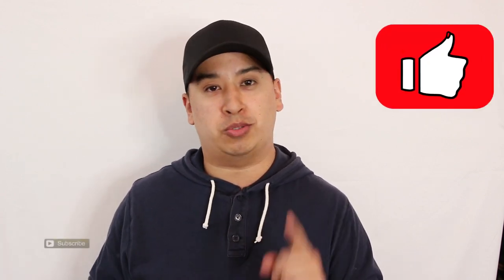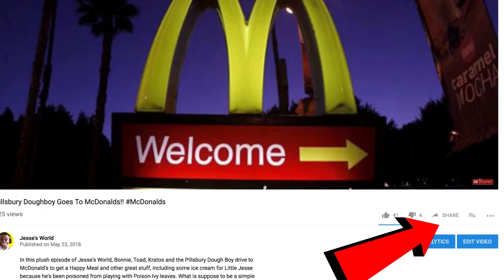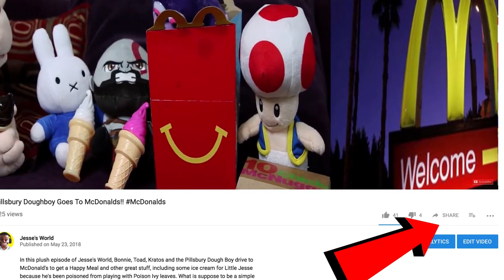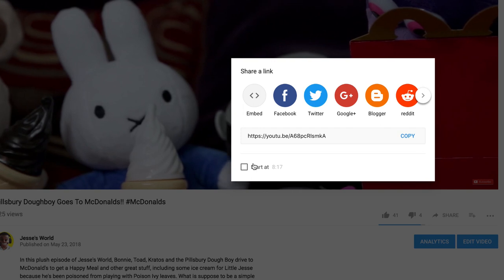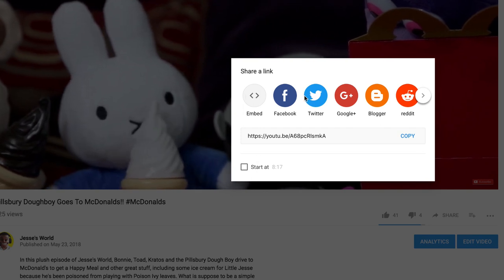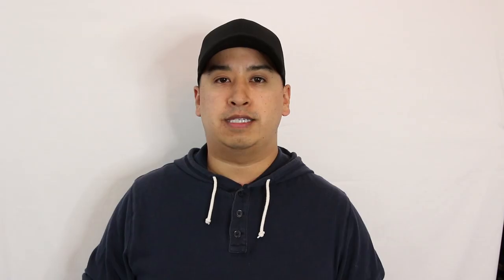Please hit that like button, remember to subscribe, and most importantly share my videos. All you have to do is go to any one of my videos, look for that share button, click it, and you can choose any option of how you want to send the video out to someone. I would greatly appreciate you helping me out with that, my friends. Till next time, peace out.